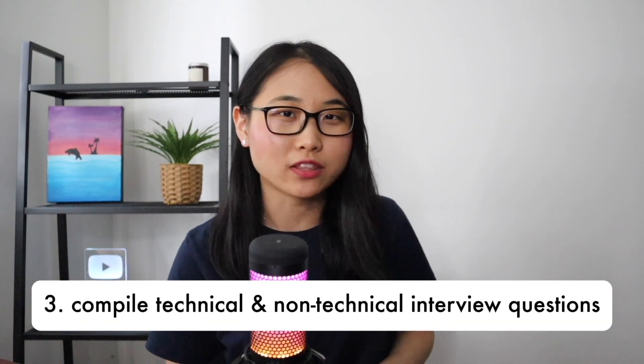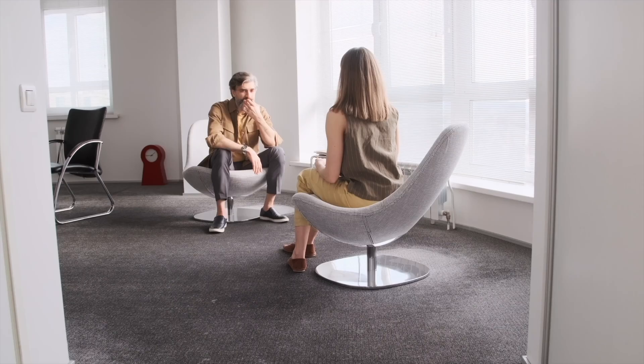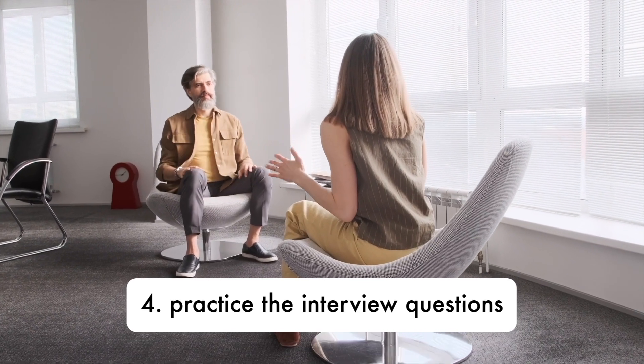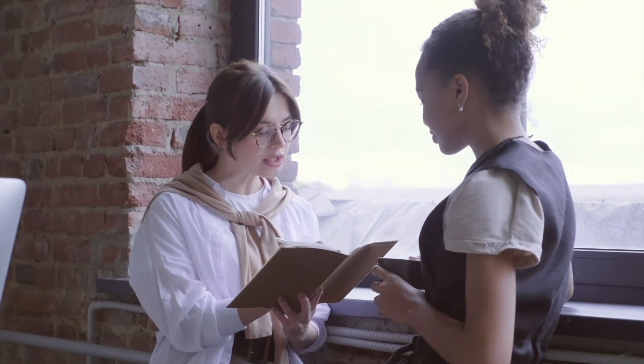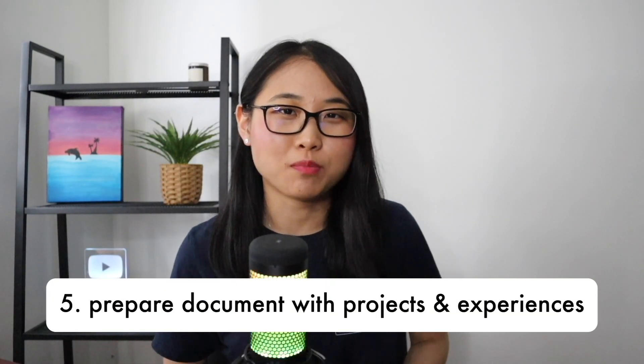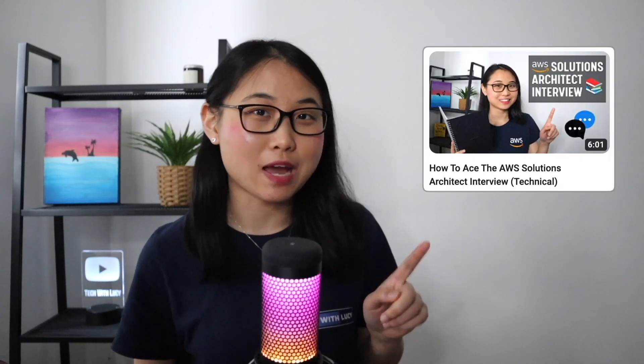The third area is to compile a list of technical and non-technical questions you might be asked — you can find these on websites like Glassdoor where thousands of candidates share their interview experiences. Next, practice the questions you've compiled as well as common ones like tell me about yourself. Remember that interviewing is a skill in itself, and your ability to interact and engage with an interviewer can be just as important as your qualifications. Consider doing a mock interview with a friend or family member for feedback. The final area is to prepare a document of your projects and previous career experiences with specific examples, metrics, and data points.